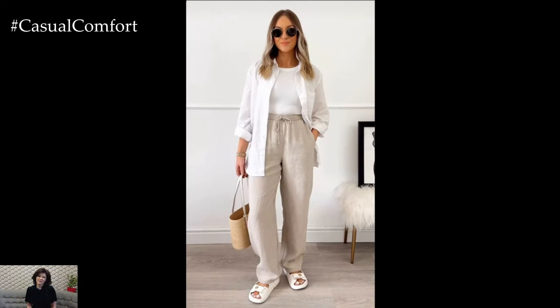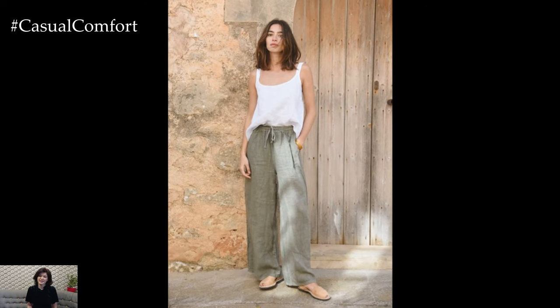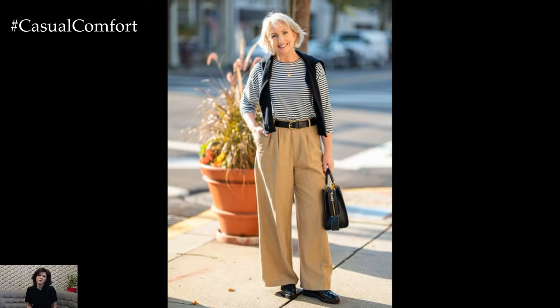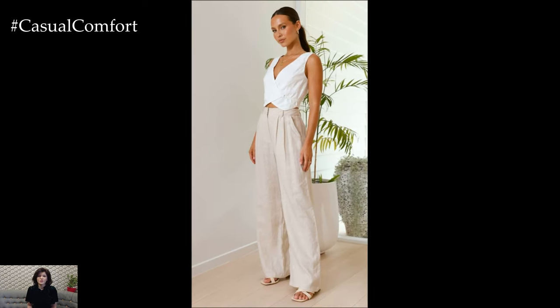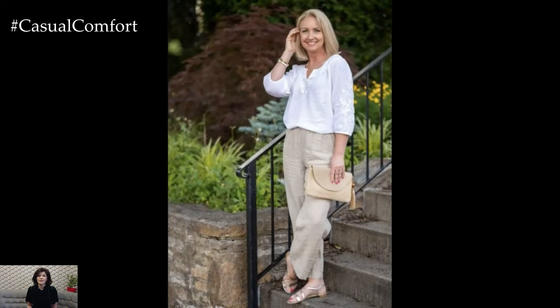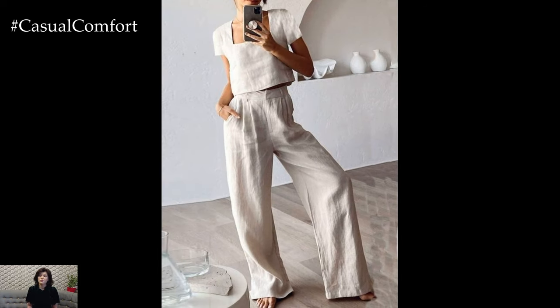Linen pants are the perfect summer wardrobe staple, offering a blend of comfort, versatility, and timeless style. Their breathability and moisture-wicking properties ensure you stay cool and comfortable in the heat, while their variety of styles makes them suitable for any occasion. Easy to pair with a range of tops and accessories, linen pants simplify summer dressing. Their durability and timeless appeal make them a worthwhile investment, providing sustainable and stylish options for years to come. By choosing linen, you're also making an eco-friendly choice that benefits the environment. Embrace the effortless elegance of linen pants and enjoy a cool, stylish summer.